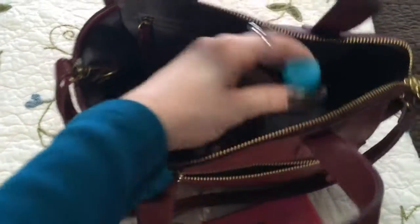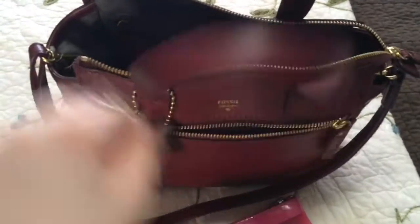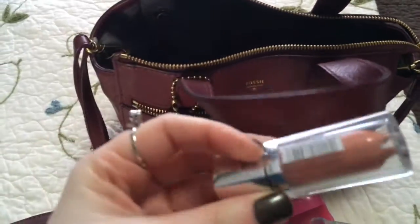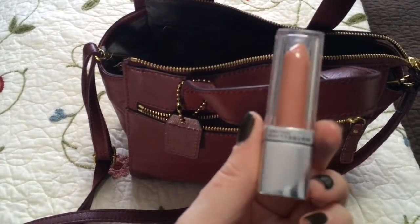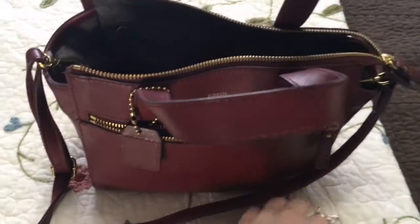In here, I keep hand sanitizer — my favorite, Germ-X. And I keep some lip products in here. I have Maybelline — I don't remember what color this is, but it's awesome. Love it.